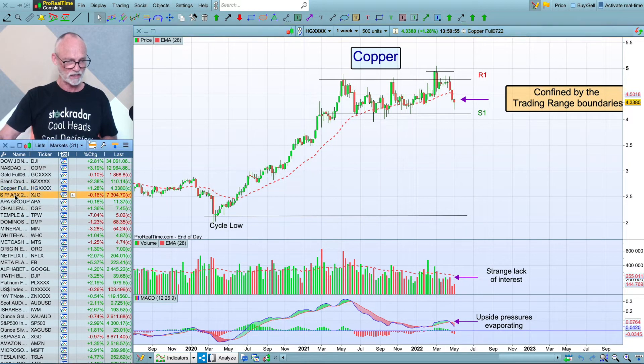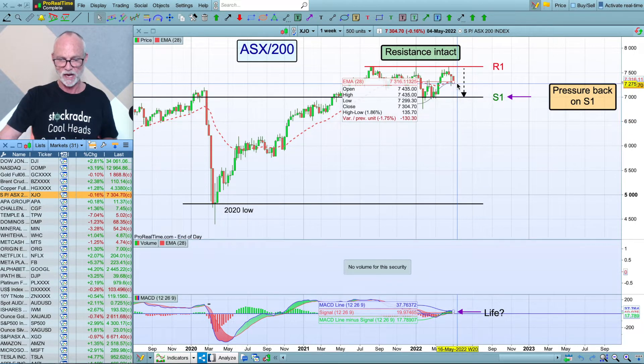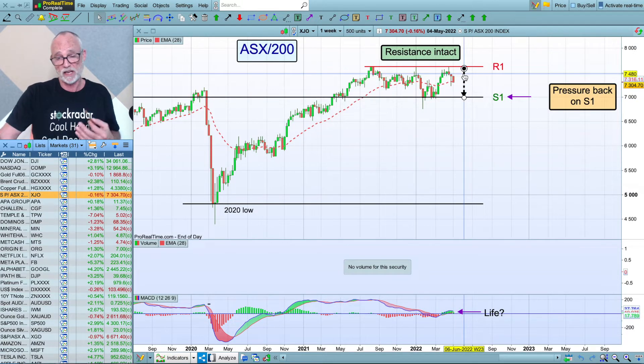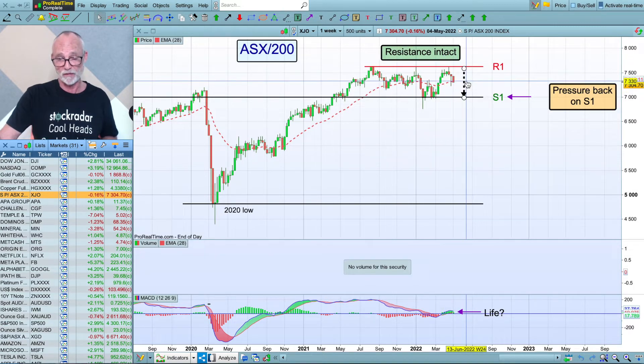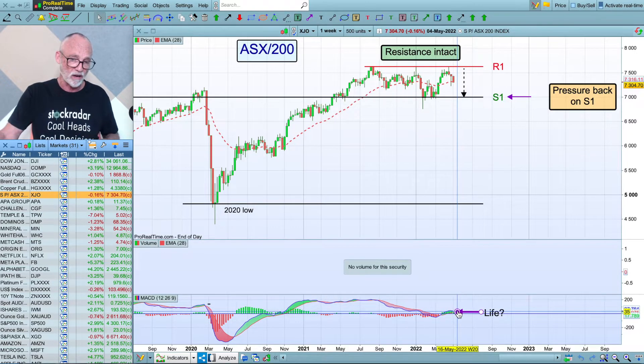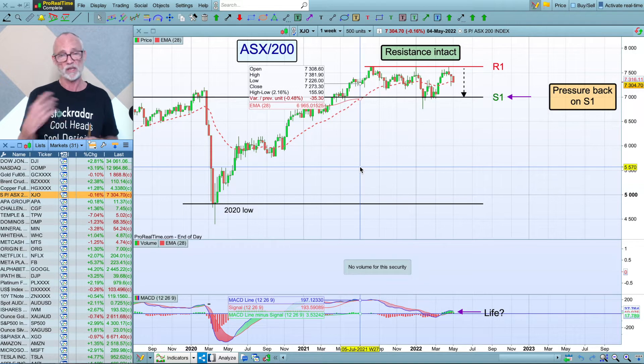Let's go to the XJ ASX 200, which has been in a range since August last year. It got to the top again and fallen off. It's trying a bit of a rally today in response to overseas markets, but it'll probably drift back down to S1 again. I really can't tell what's going to happen from here because this is just a range — until it breaks out of the range, it's very hard to know. The market's been tough since August, a lot of stocks have been caned, and only a few stocks are holding this market up — to do with some of the resource stocks.